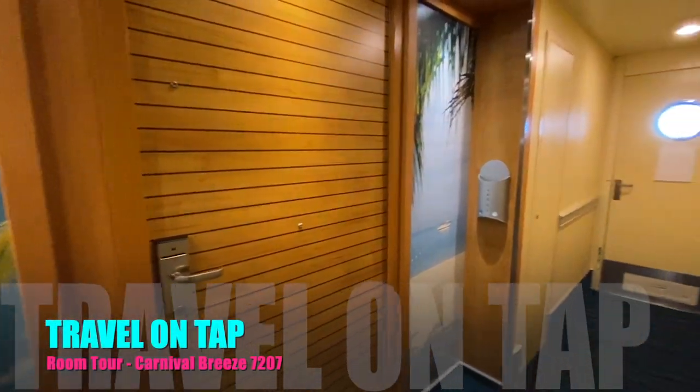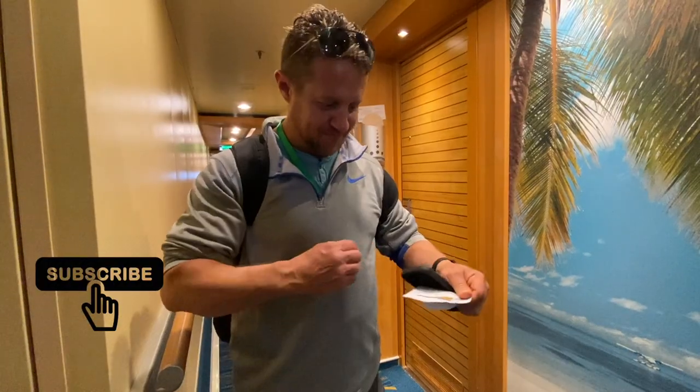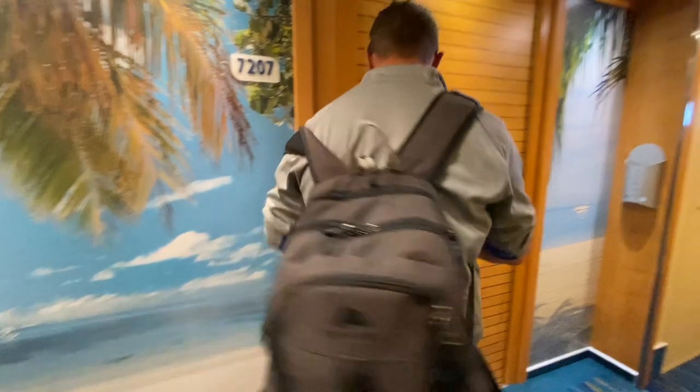Have you ever wondered what an interior stateroom looks like with a window? Have you ever wondered what an accessible room looks like? Well, come aboard the Carnival Breeze room 7207 with us.